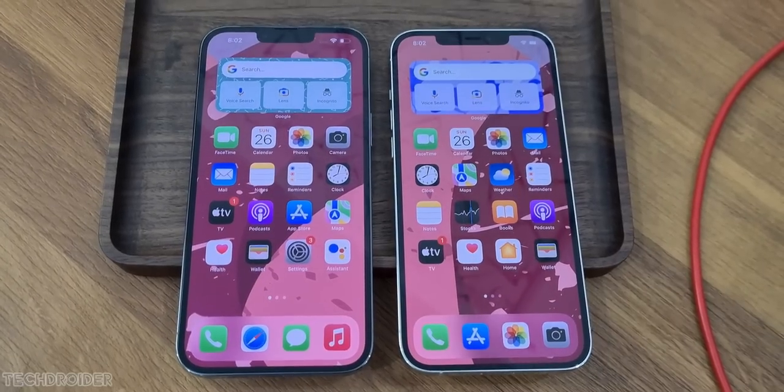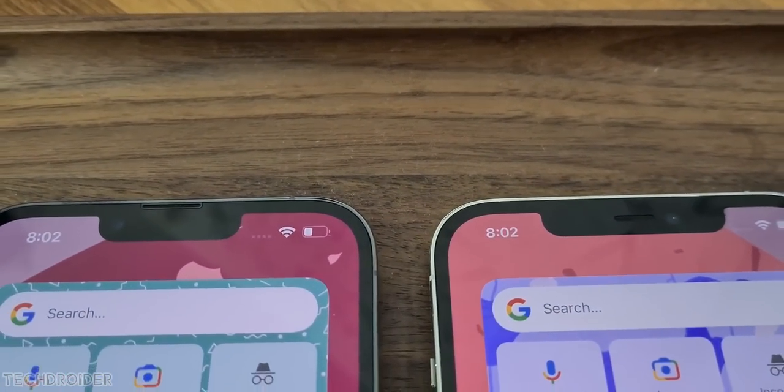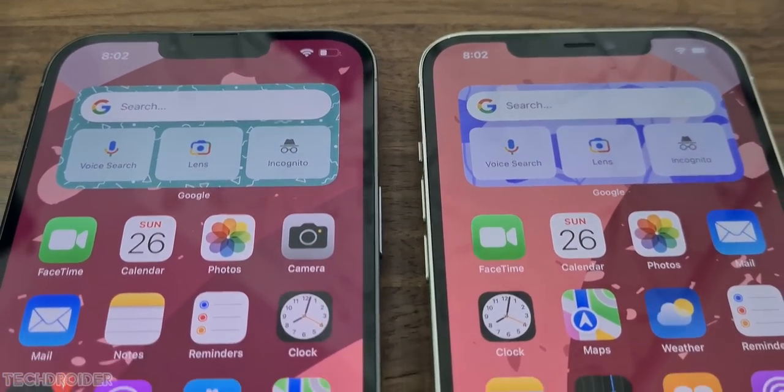That's all for now. Which iPhone are you picking this year? Share your thoughts in the comment section below, and I'll see you guys in the next one. Like, subscribe, and peace out.